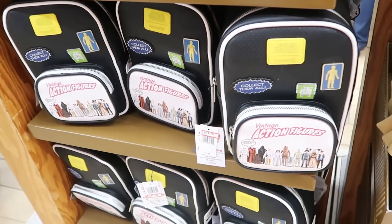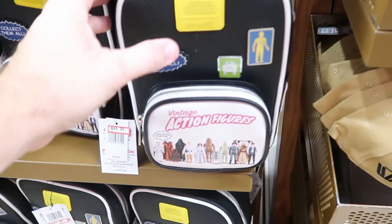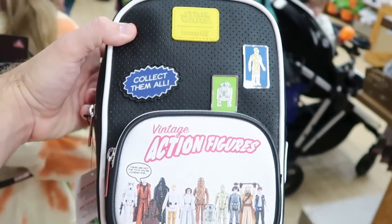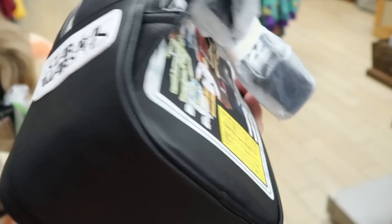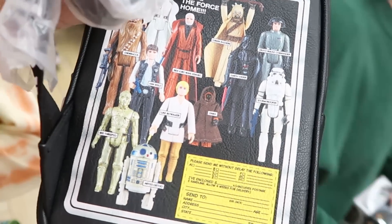The stock of Star Wars Lounge Flies is dwindling down — only a couple left for $44.99. They have all the vintage Star Wars action figures on them with 'collect them all,' C-3PO and R2-D2 pins, and 'Star Wars 45' on the back. I totally remember collecting these action figures when I was little — very nostalgic.